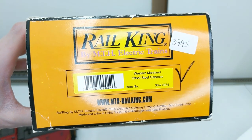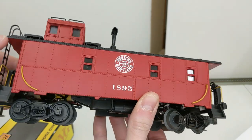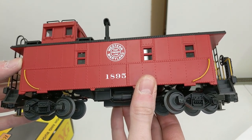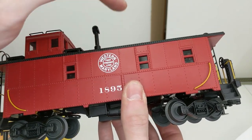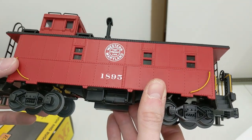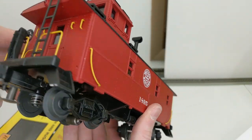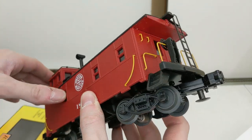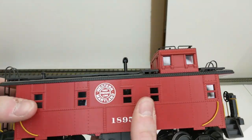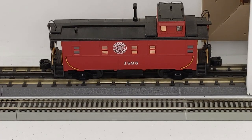Western Maryland offset steel caboose, number 1895. I had to look at old pictures — when we went to Hagerstown, Maryland they have something similar restored, number 1859, with the cab in the middle. I knew it looked familiar and was very close number-wise. Anyways, it looks really good — the figure's in there drinking his beverage of choice. It lights up. Excellent.